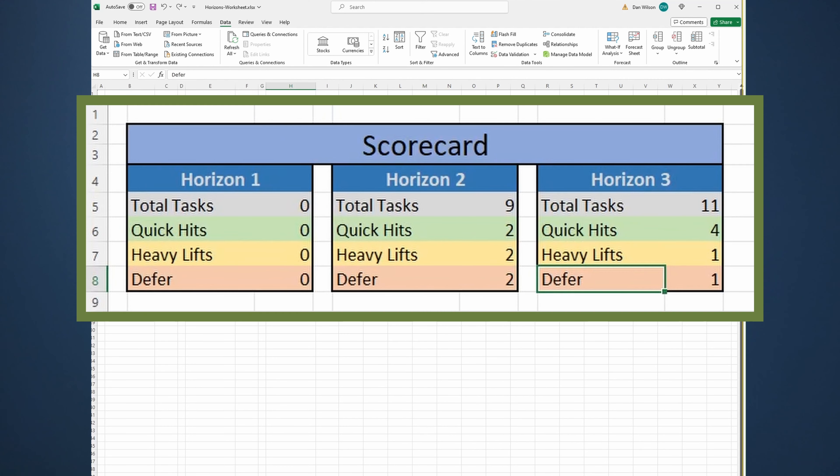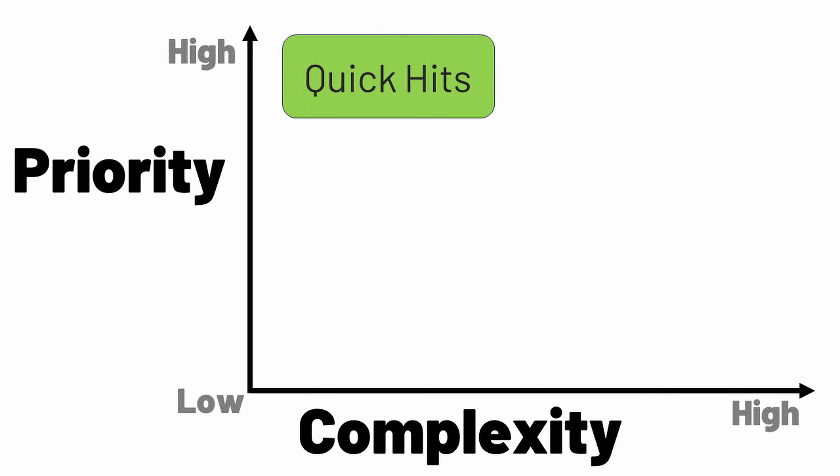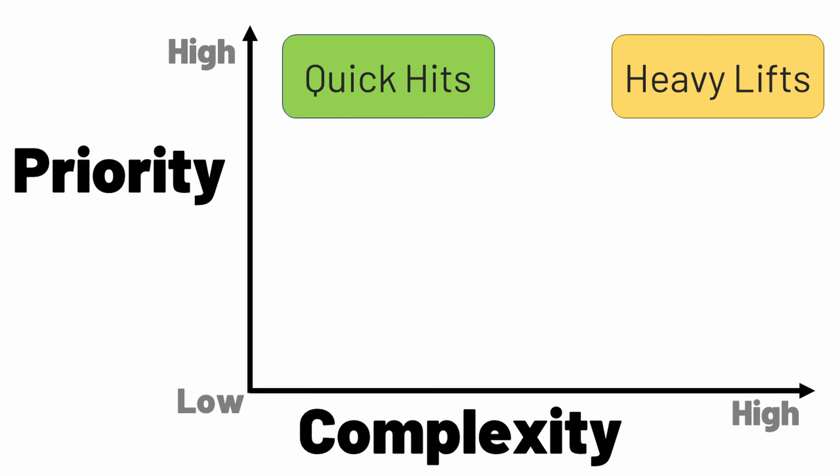On the snapshot tab, you'll see a breakdown of all of your tasks and the horizon that they're in. Quick hits are high priority, low complexity tasks. Heavy lifts are high priority, high complexity tasks, and defers are low priority, high complexity tasks.